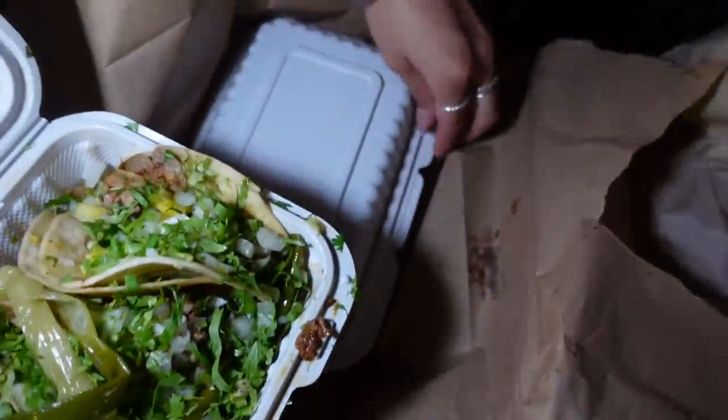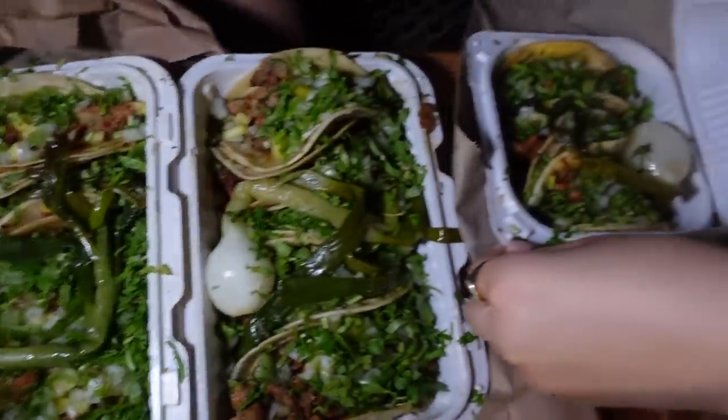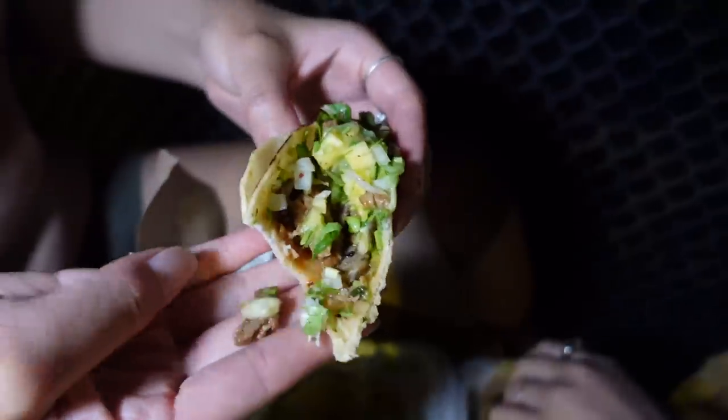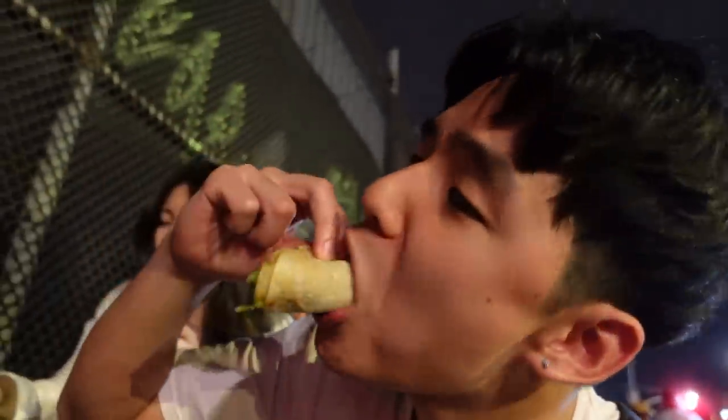Oh my God, oh bruh. First bite — they do their salsa so good. Just as good as when we had it on Saturday.